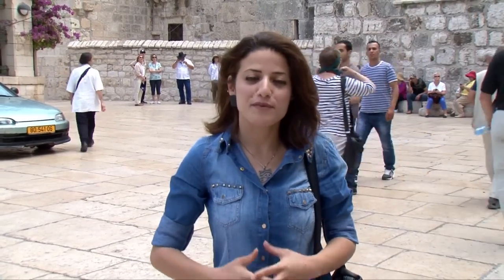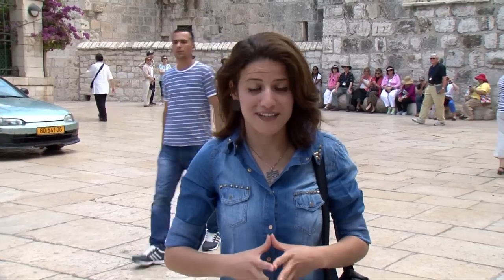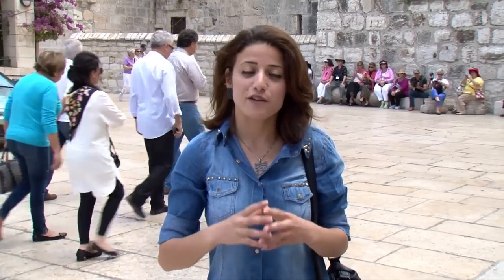Welcome dear viewers to our program PAL experiment. Through PAL experiment we're going to explore religious, historical and natural places in Palestine. Today our tour will be in Bethlehem city. Although this city is small in size and population, it has lots to offer to any visitor or tourist, and as the birthplace of Christ it holds a connection with Christians from all around the world.